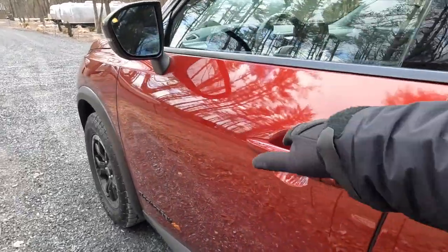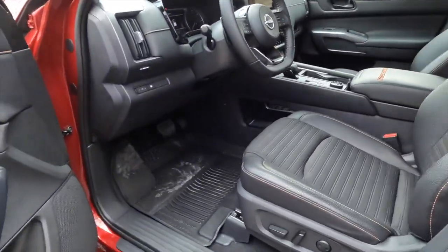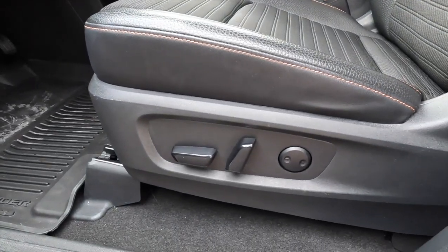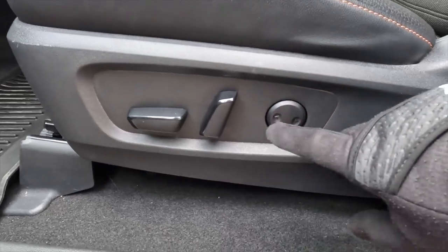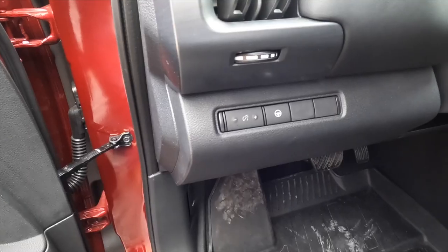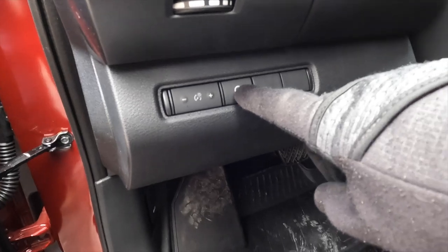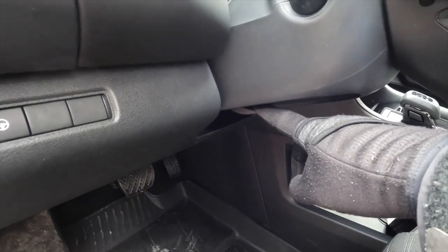Most of the space is in the front row. Being the middle of three trims, we have a power-adjusting driver's seat but a manually adjusted passenger seat. The driver's seat also gets lumbar support. There are steering assist controls to the left of the steering wheel, and manually adjusting tilt and telescope.